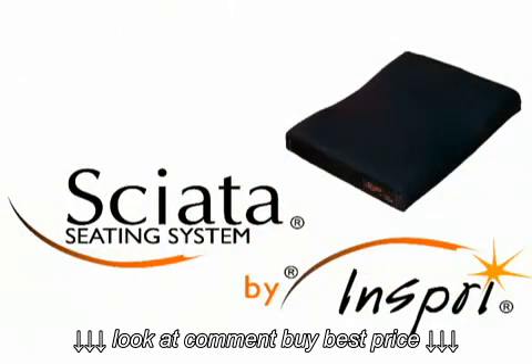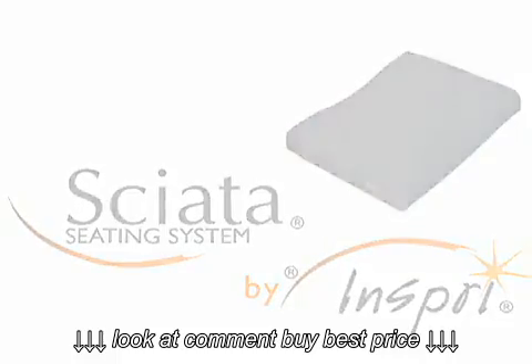Hello, I'm Mark Ritter, co-founder of INSPRI and inventor of the Sciatis Seating System.